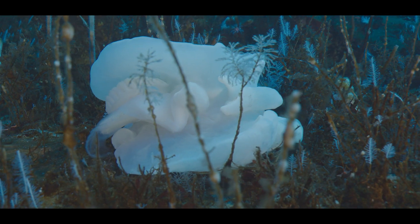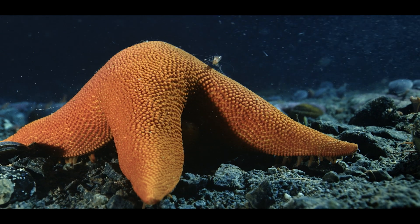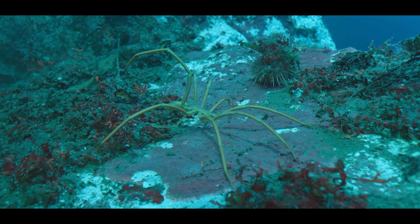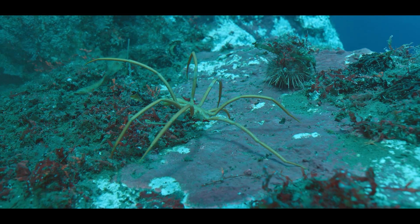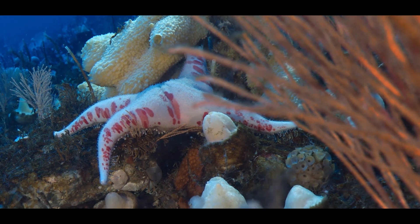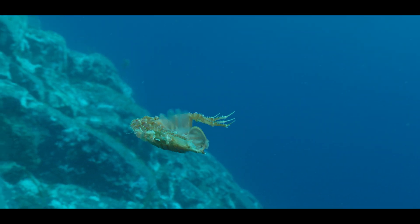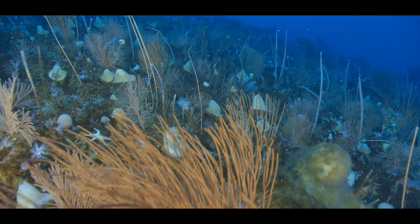Dimensions are distorted in the Southern Ocean. A phenomenon called polar gigantism means that normally small animals are quite large — like this sea spider, the size of a dinner plate. Expectations are challenged too. Familiar looking species are found in an unfamiliar place.